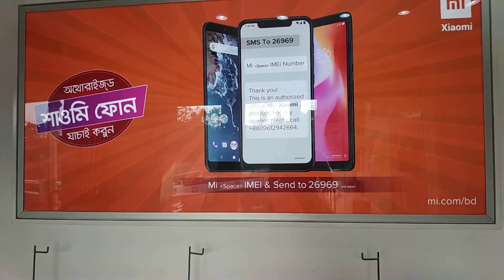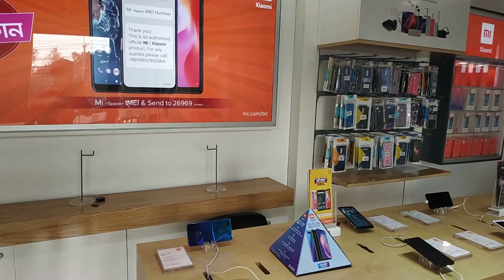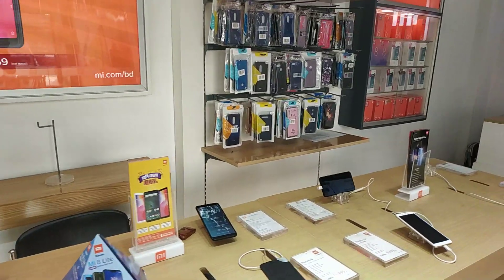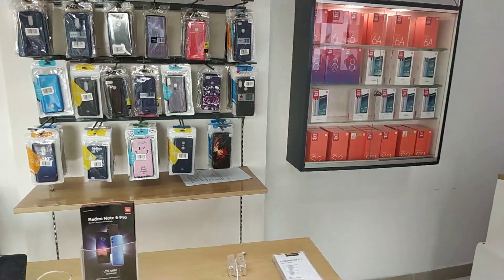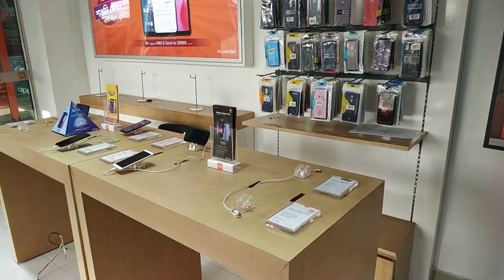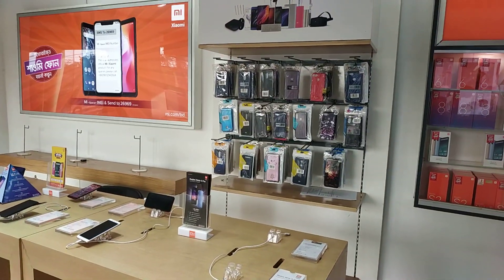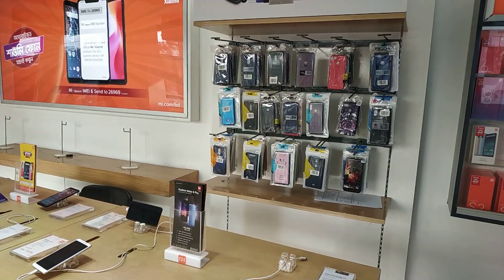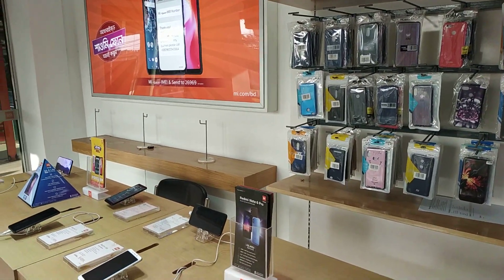The Mi 9 has now been launched. We can see the configuration and the price. All the configuration details are available, and we have covered all of them in this video.